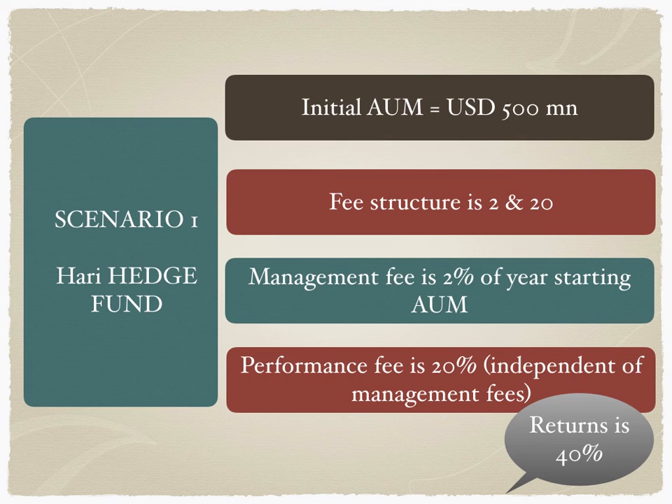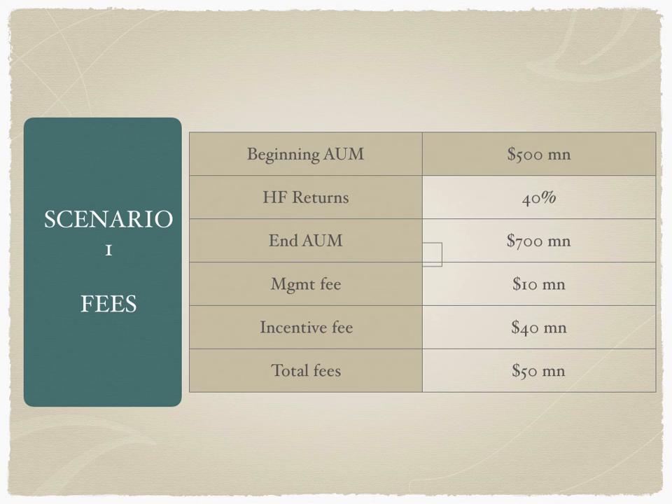Whenever we calculate incentive fee, we deduct the management fee first and then calculate the incentive fee from the outcome. In the first year, Hurdy Hedge Fund has generated returns of 40% — quite high returns. Even 10% to 12% returns are very good in most markets. In fact, up to July 2022, hedge funds across the world barely generated 4% to 5% returns. But this highly successful fund has an initial AUM of $500 million and a fee structure of 2 and 20, with 40% returns.